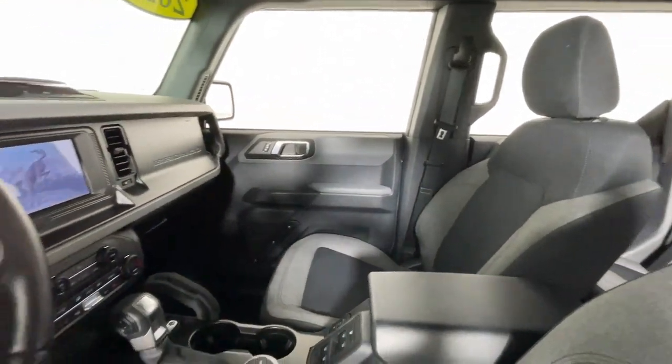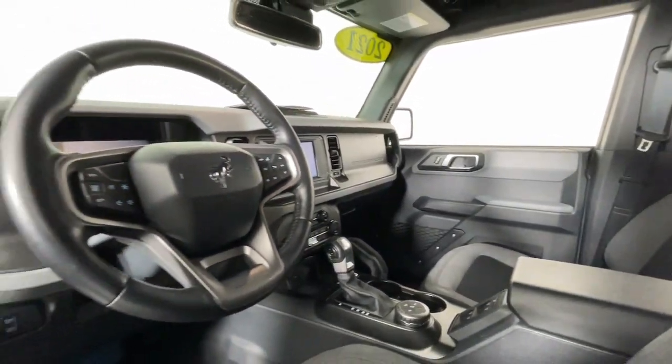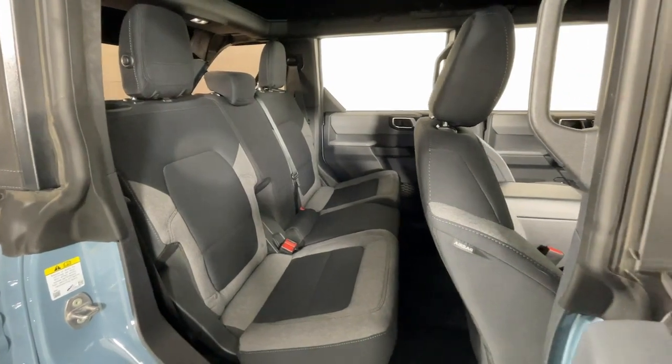Its spacious, well-equipped cabin makes navigating any landscape a delight. The following are some of this vehicle's highlighted options.